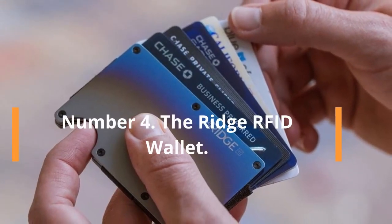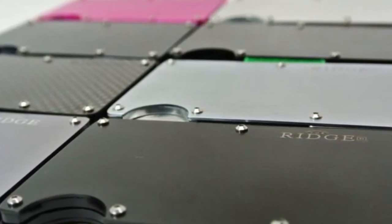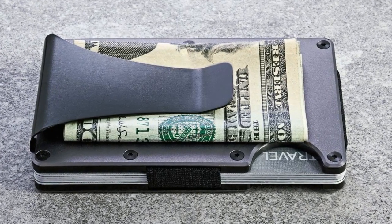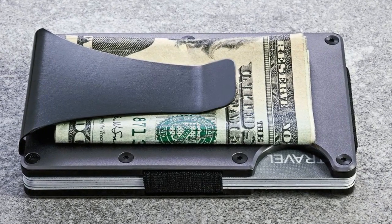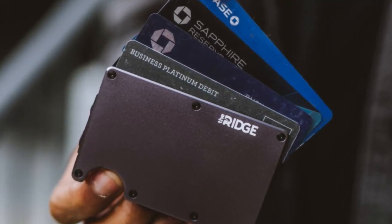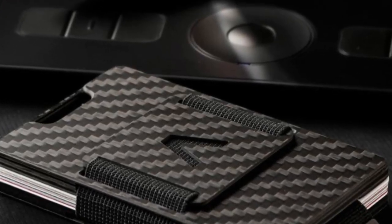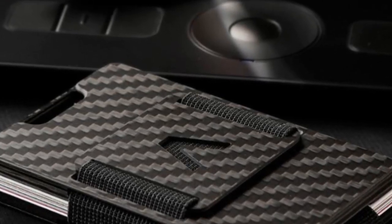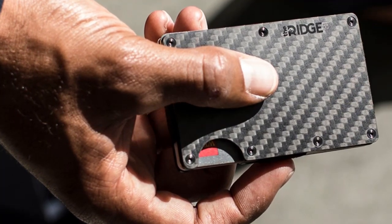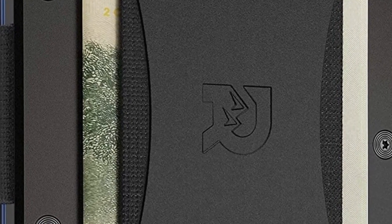Number 4: The Ridge RFID Wallet. The Ridge is known for its minimalist approach to wallets, but its ability to block RFID signals — also known as NFC — makes it one of the greatest tech gadgets available. Hackers have developed devices that can grab data from credit cards or key cards in your back pocket, but Ridge wallets block those radio frequencies, protecting your identity. This carbon fiber version features an appealing matte finish and weighs only 1.6 ounces.